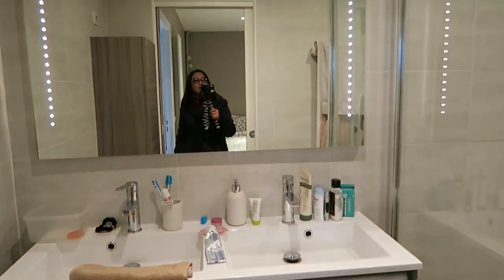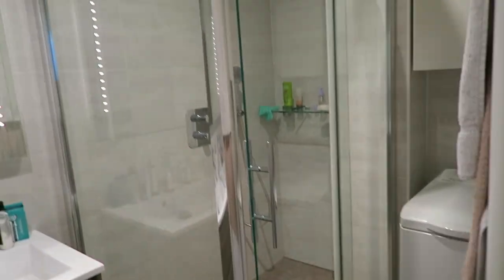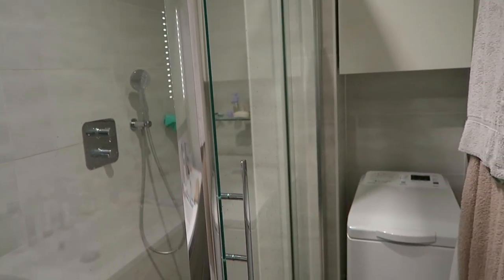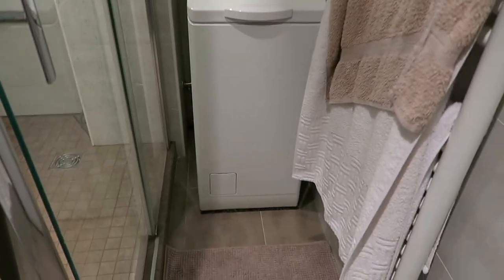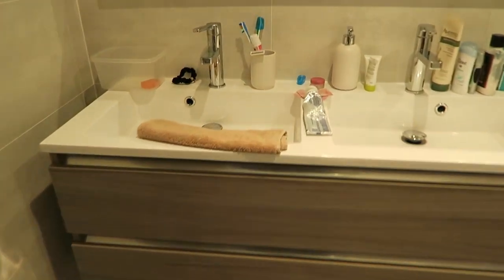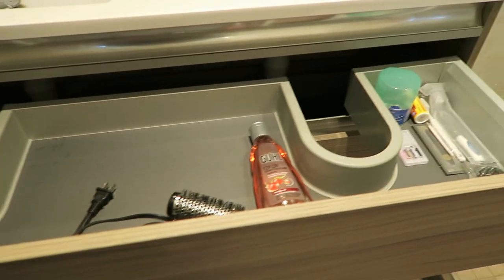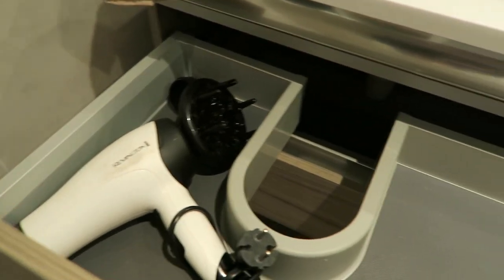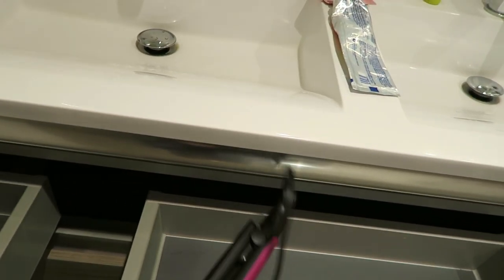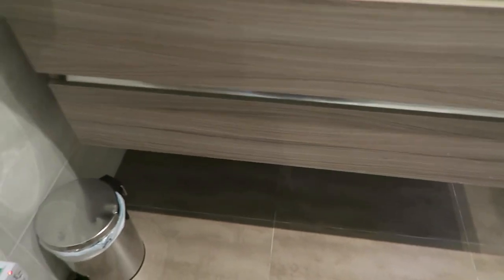There's a shower — no tub, but it's okay. They also have a washing machine and a dryer! In this bottom drawer they have amenities — you don't have to bring your own curling iron or hair dryer. It's a two-drawer setup — pretty neat!